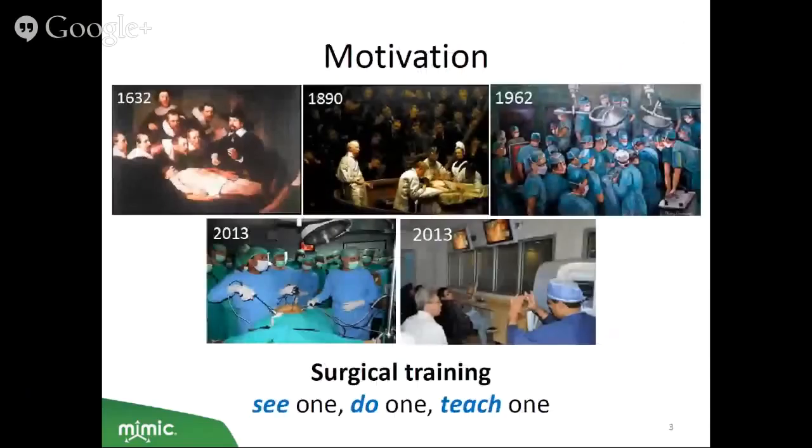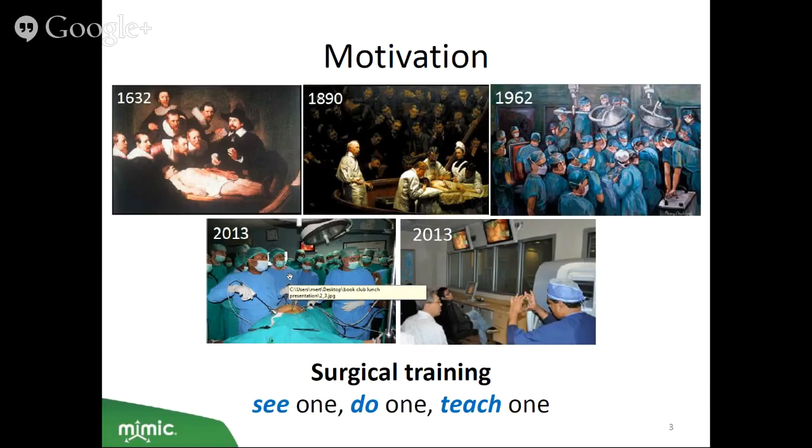In terms of motivation, throughout medical history surgical training has traditionally followed the apprenticeship model: novice surgeons receive training over time in small groups of peers and superiors in the course of patient care. They acquire skills by observing experienced surgeons and then progressively performing surgical procedures under varying degrees of supervision. In that model, the operating room and the patient comprise the most common — and unfortunately the only — setting where hands-on training takes place. This paradigm of 'see one, do one, teach one' has been the case for open surgery, laparoscopic surgery, and continuing into robotic surgery.